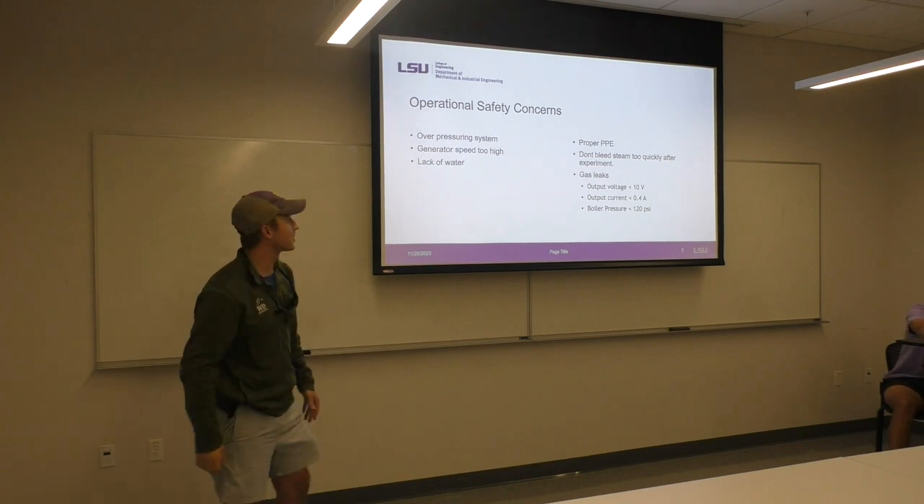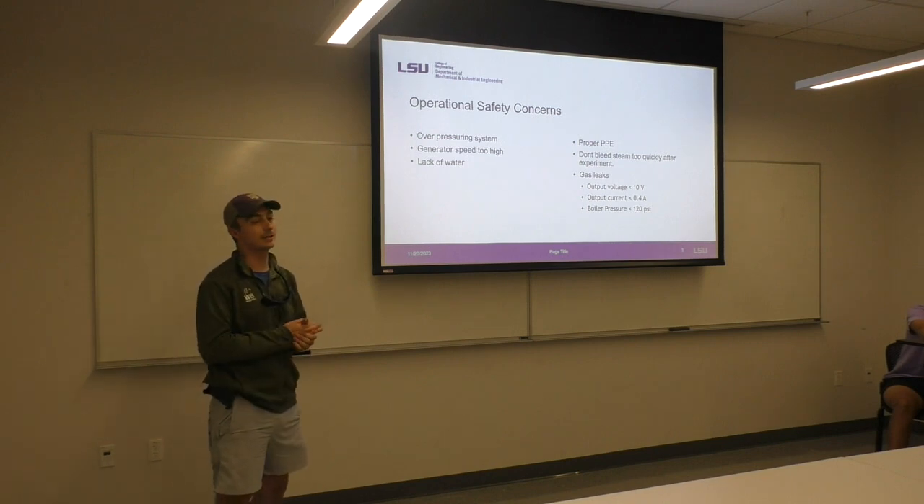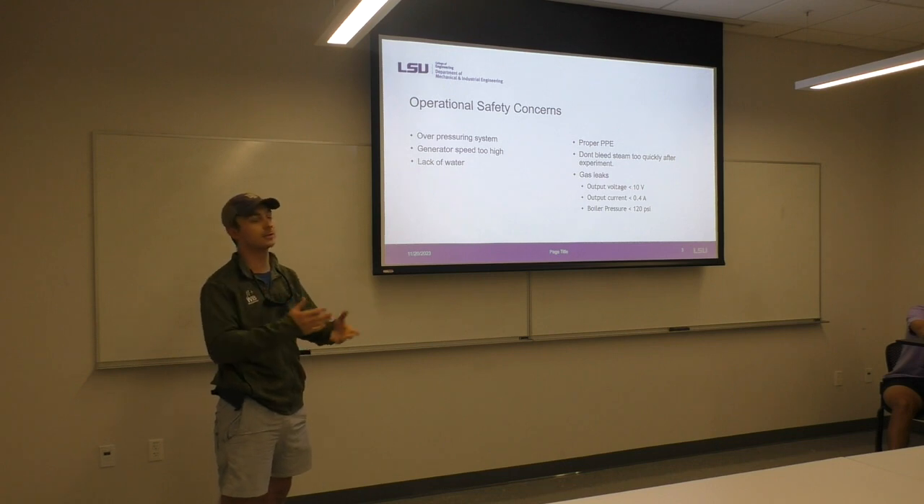To start off, I always like to start with safety concerns. Obviously, we're operating a boiler, we're operating a turbine, we're operating rotating equipment, which is always inherently dangerous.